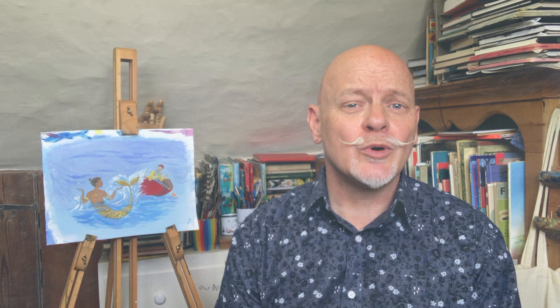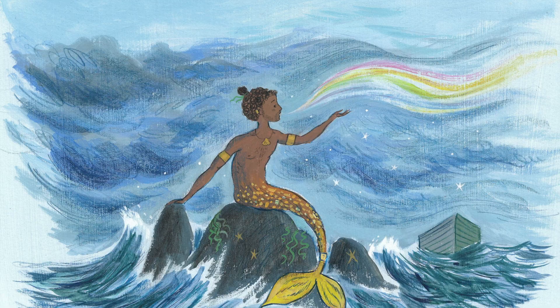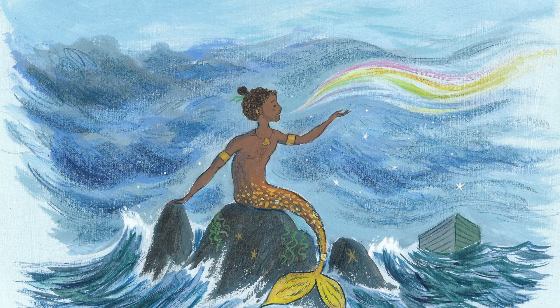So when Ian Eagleton sent me his story, Nen and the Lonely Fisherman, I was very excited. I knew at once that I really wanted to illustrate this story. The story is all about a merman called Nen who lives in a sunken city at the bottom of the sea. But sometimes he swims up to the surface, and one night he meets a lonely fisherman called Ernest. After many adventures they fall in love and, of course, live happily ever after.